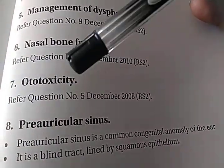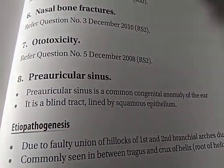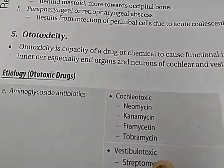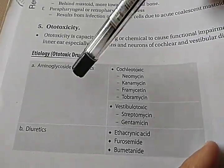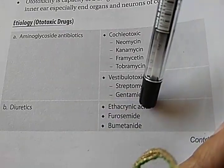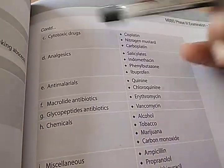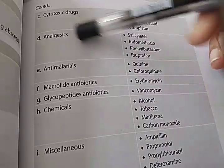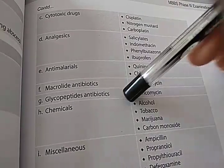Ototoxicity — you will have to mention the drugs that cause it. In the previous year, this question was already asked and answered. Drugs include aminoglycoside antibiotics like streptomycin and gentamicin — gentamicin is very important and vestibulotoxic. Diuretics like furosemide can cause ototoxicity because of electrolyte imbalance. Cytotoxic drugs like cisplatin used in cancer treatment, analgesics like ibuprofen and salicylates, antimalarials like chloroquine and quinine, and macrolide antibiotics like erythromycin — all these can cause ototoxicity.